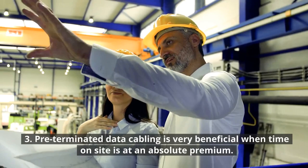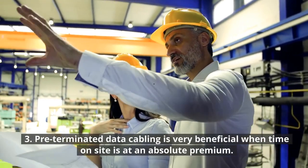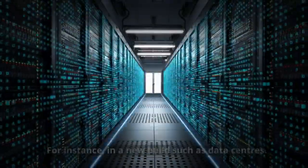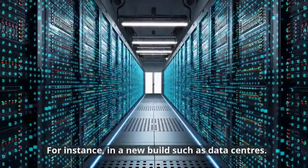3. Pre-terminated data cabling is very beneficial when time on-site is at an absolute premium. For instance, in a new build such as data centers.